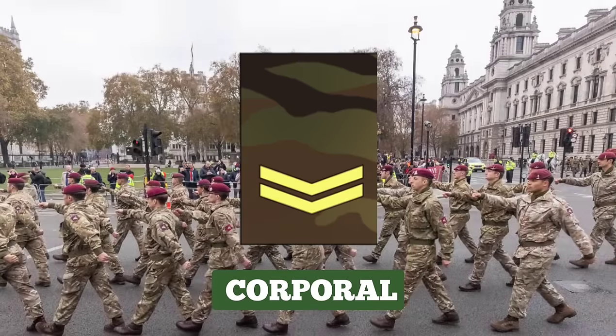Corporal. After six to eight years of service, and depending on ability to lead, promotion to Corporal typically follows. In this rank, additional trade and instructor qualifications can be gained. Corporals are given command of more soldiers and equipment, such as tanks and guns. They can be identified by the rank insignia of two chevrons.